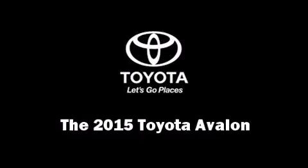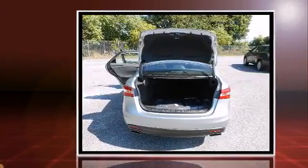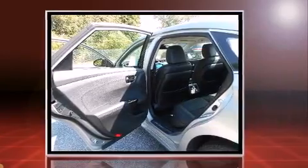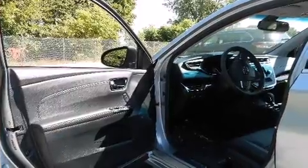The 2015 Toyota Avalon. This four-door, five-passenger sedan is ready to drive off the showroom floor. It features an automatic transmission, front-wheel drive, and a 3.5-liter six-cylinder engine.